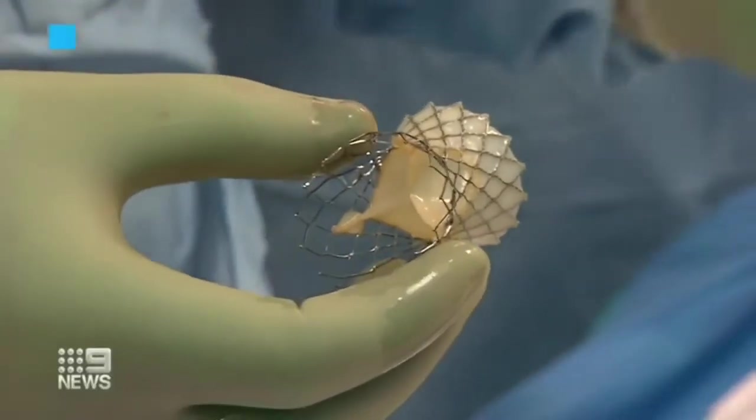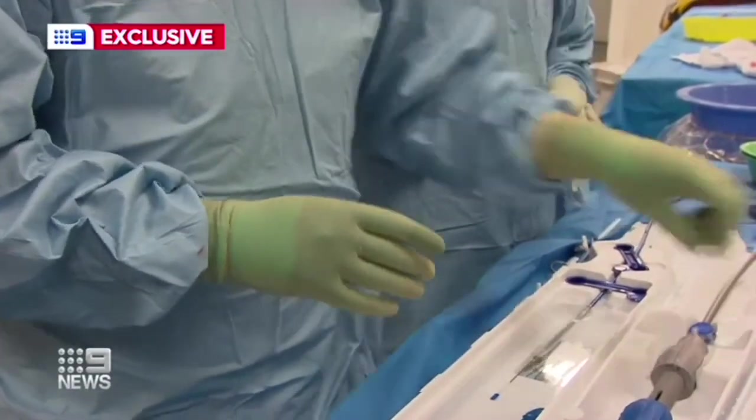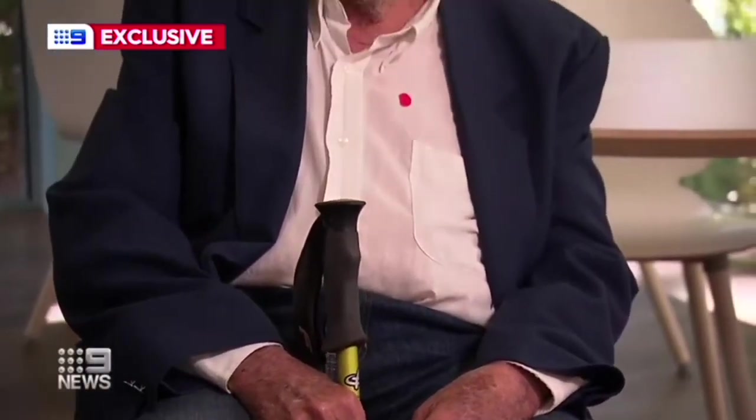A new heart valve ready to be implanted and placed inside a damaged worn out one. It only takes a tiny cut in the groin to deliver the aortic implant through the hip artery. 88-year-old Barry Little is relieved it was the least invasive option to treat his problem heart, which was getting worse.